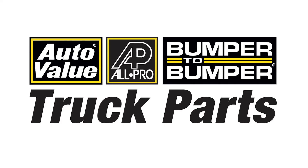This episode of Medium Duty at Large is sponsored by the AutoValue Bumper-to-Bumper and All-Pro Truck Parts Commercial Vehicle and Heavy Duty Program, your nationwide network for parts and service. Service is the difference.